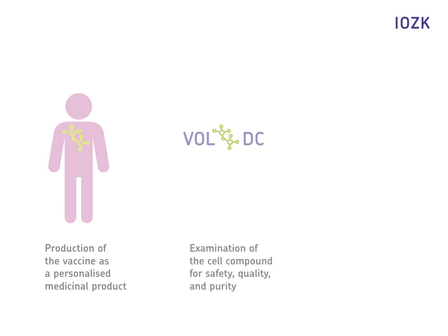In the framework of our immune therapy, the vaccine is produced as a personalized medicinal product for the patient, according to the Medicines Act. The vaccine, VAL-DC, is an innovative treatment. VAL stands for Viral Oncolysate, DC for dendritic cells. Through multiple vaccinations, the cancer cells are destroyed and a lasting immunological memory is built.